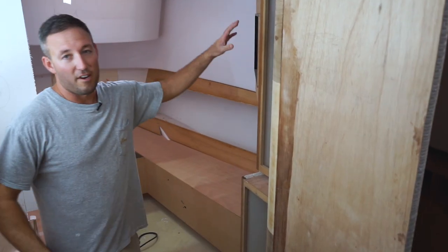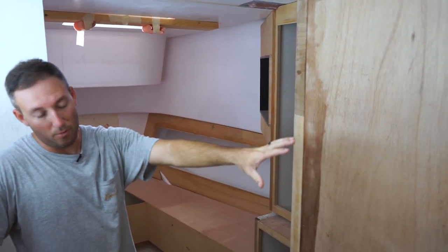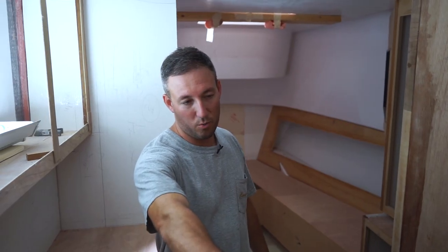There's a TV flush mounted in the wall around the corner. Over here we're gonna have a cedar hanging locker for clothing. Full wet head — it could be a dry head depending on the owner's preference — and then down below we've got a cool lounge room.